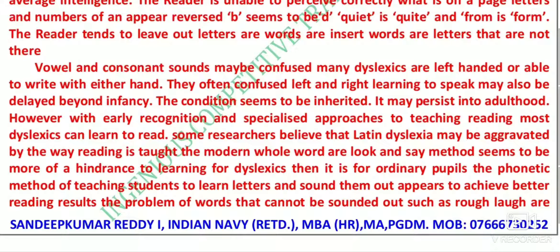Dyslexics often confuse left and right, and learning to speak may also be delayed beyond infancy. The condition seems to be inherited and may persist into adulthood. However, with early recognition and specialized approaches to teaching reading, most dyslexics can learn to read. Some researchers believe that dyslexia may be aggravated by the way reading is taught. The modern whole-word or look-and-say method seems to be more of a hindrance to learning for dyslexics.